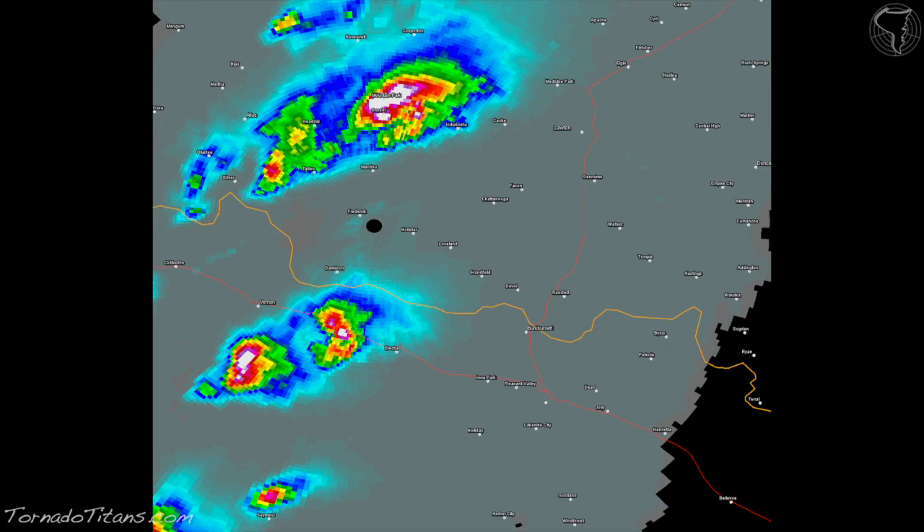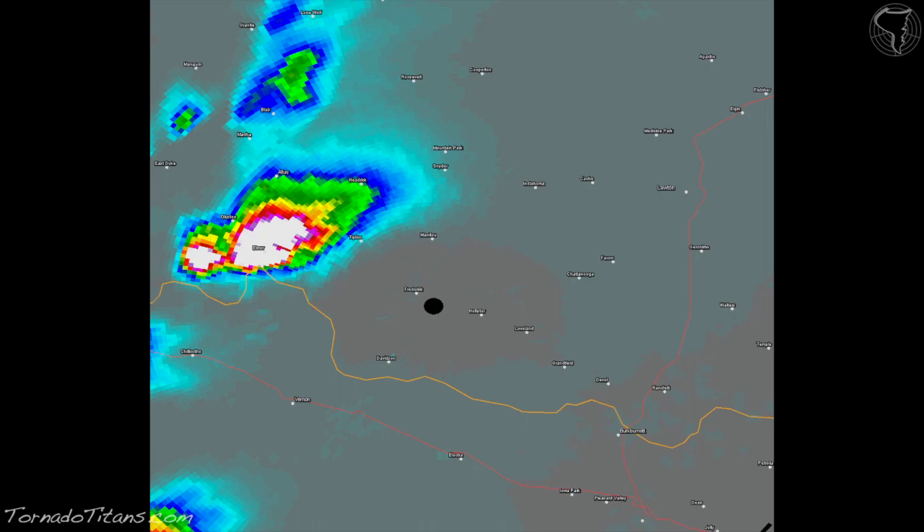Some radar programs have a high resolution VIL product, which gives you a much higher resolution view of where the high VIL core is — this could mean the difference between getting very large hail or not. The storm on the upper right, the one with the big white core, in some environments could be producing large hail. The VIL product is important and definitely gives you a good guideline for where hail may be falling. But you also need to pay attention to warnings — if a storm is warned for severe hail, it probably has severe hail no matter what the VIL value looks like. Higher VIL values do indicate most likely there is some large hail there.